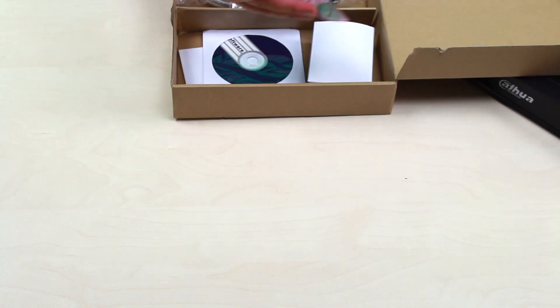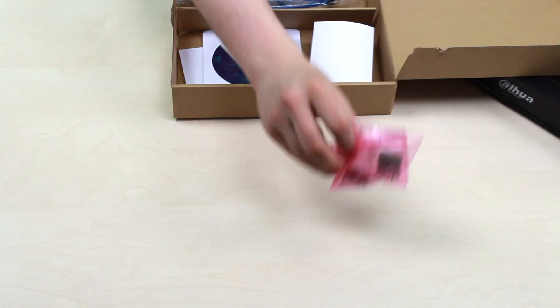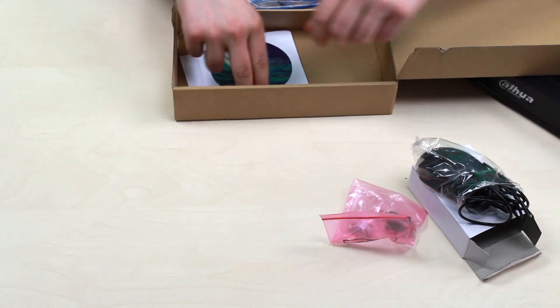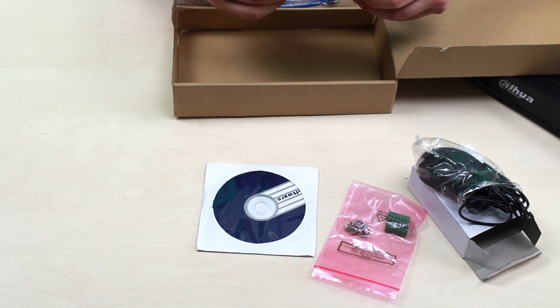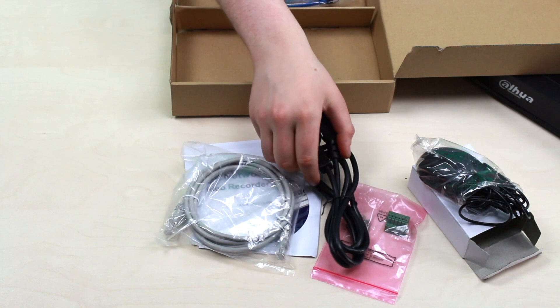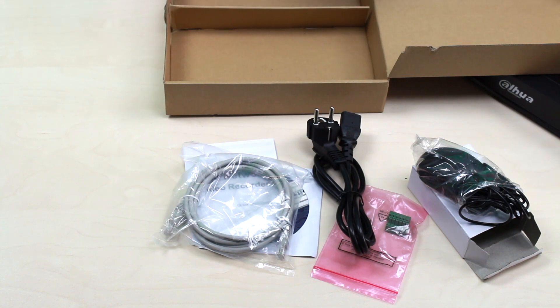Here we have the fastener kit, including the alarm connector. Also a mouse, a firmware CD — that's the usual thing — a user's manual, it's straightforward. Here's the LAN cable, the power adapter, and the cable for communication between the recorder and the hard drive that you can mount in, plus two additional ones. So we've got everything we need to set it up.